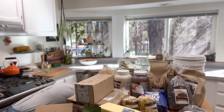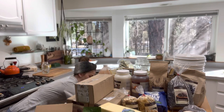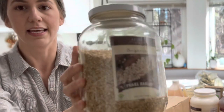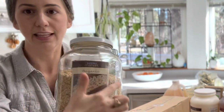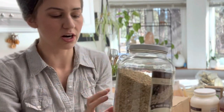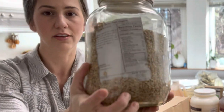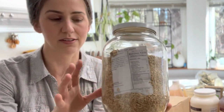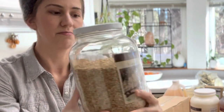Here I have some pearl barley — I went ahead and cut the label out and stuck it inside the jar, then poured the barley in so the nutrition facts are visible on the back. These are just stuck in there loose with no tape, just the paper.